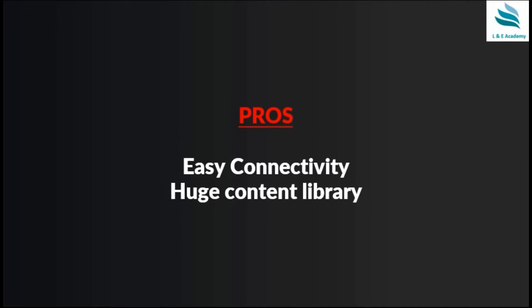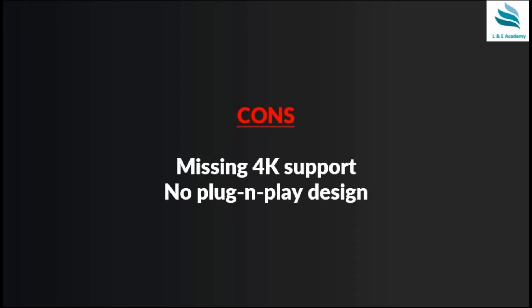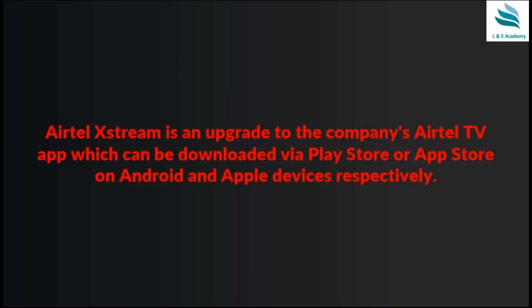Some of the positives are easy connectivity and a huge content library. The disadvantage of the stick is missing 4K support and no plug-and-play design.